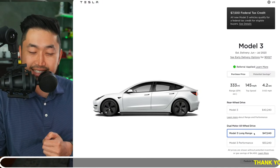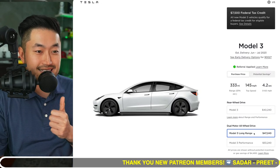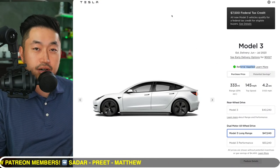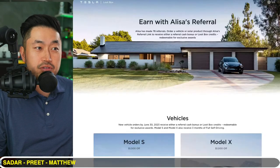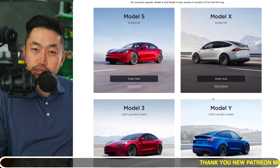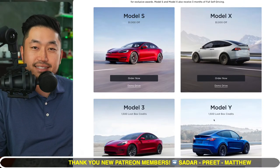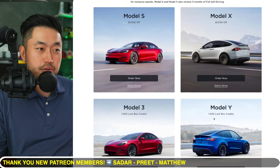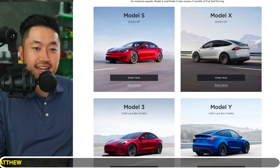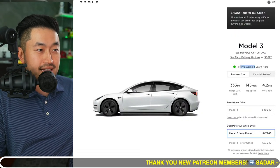If you're interested in buying a Tesla and haven't placed an order yet, I'm going to show you where you can get massive discounts. Please consider using a Tesla referral link — like the one down below in the description. If you click the referral link before going to the inventory pages, you can get supercharger credits or Tesla Loot Box credits, which translate to about 500 supercharger miles.